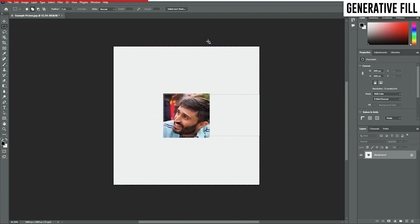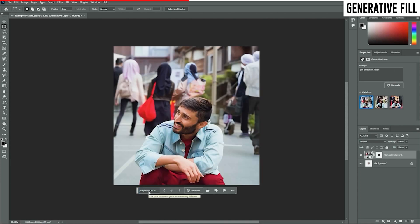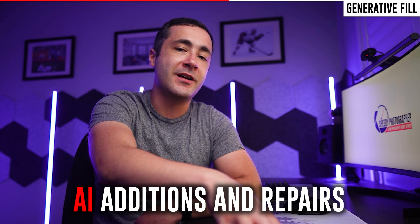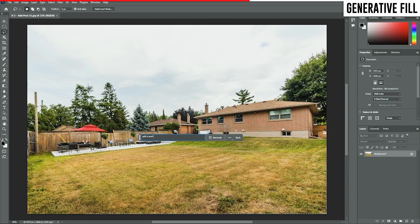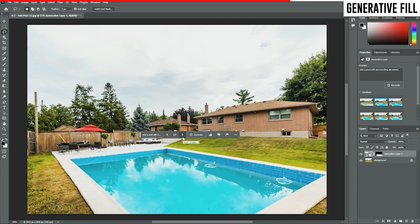I took a tiny thumbnail of a friend and asked Photoshop to put them in a completely new environment, and some of the results were incredible. Generative Fill can also be used to add or repair existing elements in your picture. Here you can see that I was able to add a very believable pool to a backyard, which perfectly matched the perspective and lighting of the scene.